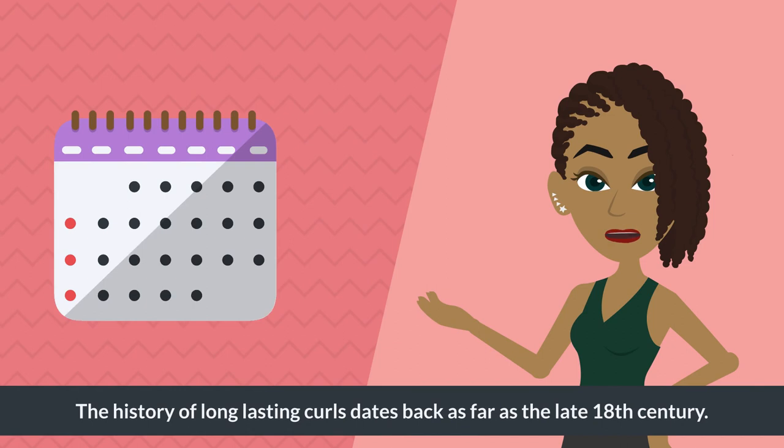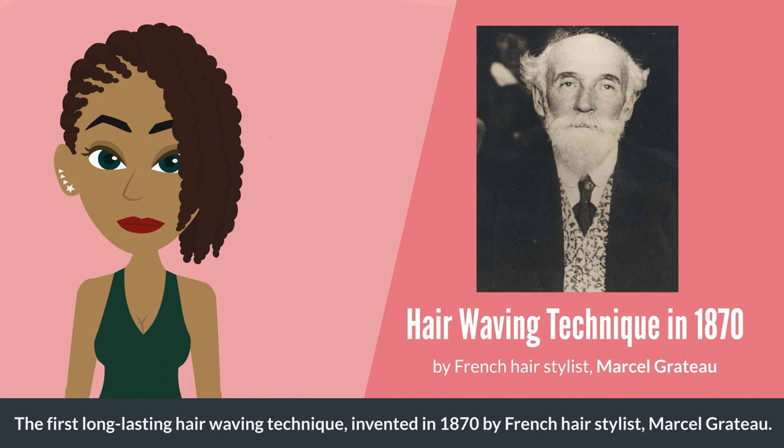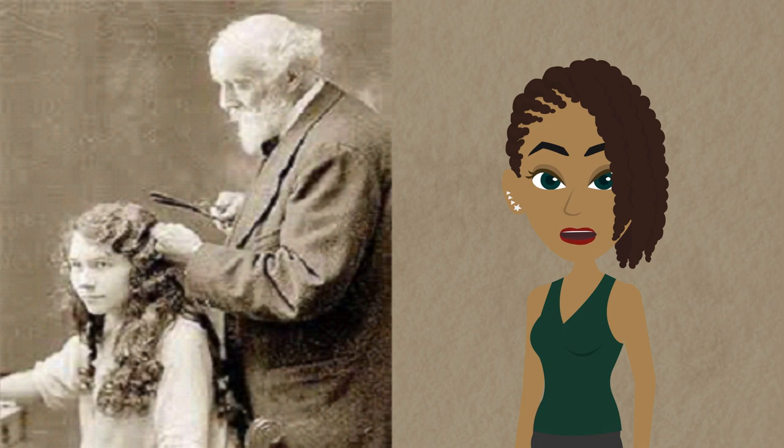Now let's get into it. The history of long-lasting curls dates back as far as the late 18th century. The first long-lasting hair waving technique was invented in 1870 by French hairstylist Marcel Gratot, who invented the Marcel iron. This is not a curly permanent, but the start of curling hair with direct heat. Most women wore their hair long at the time, and Marcel used heated irons to produce a stylish wave.